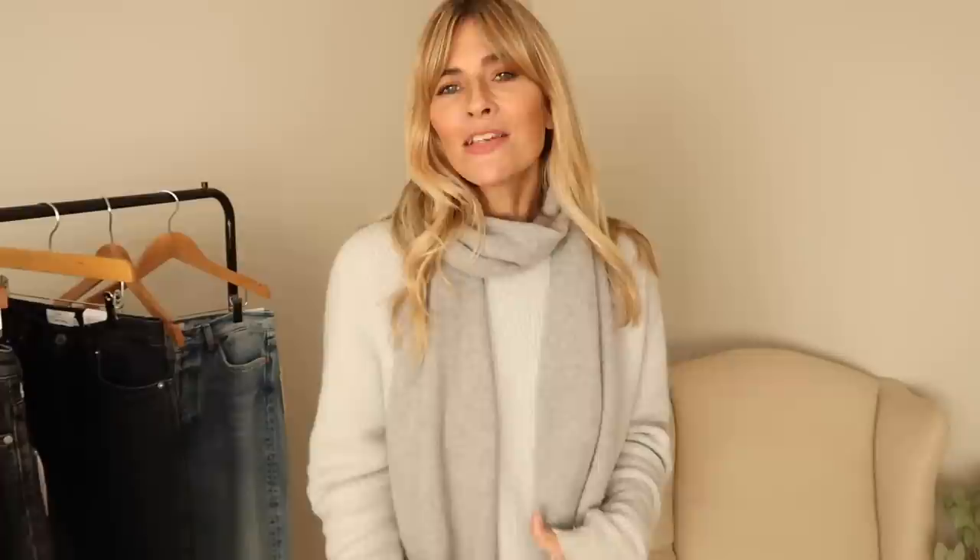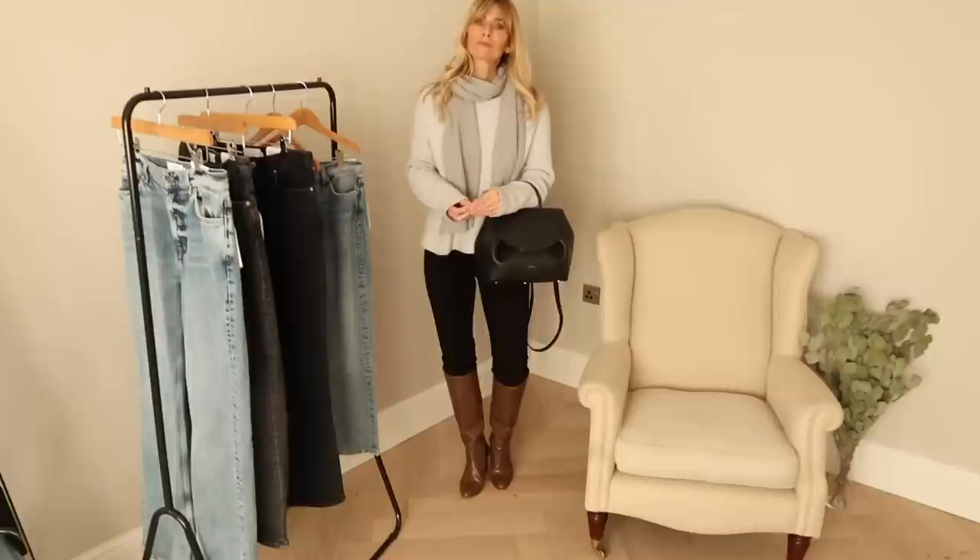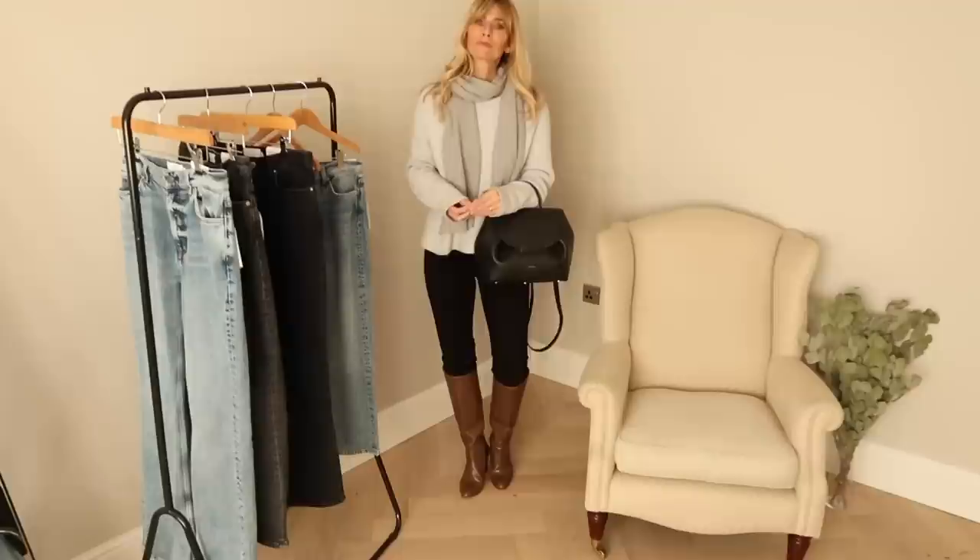Another way to style skinnies is with high boots — one of the trends for autumn/winter, ideally over the knee, though I find them more flattering below the knee. This pair I have are in a lovely shade of brown, which mixes and matches with all the neutrals in my wardrobe. I love that taupe tone sat against baby blue, so I've gone casual on my top half with a baby blue sweater and added my grey cashmere scarf, which sits really nicely with that pastel blue. Ballet flats would also work equally well with this outfit.